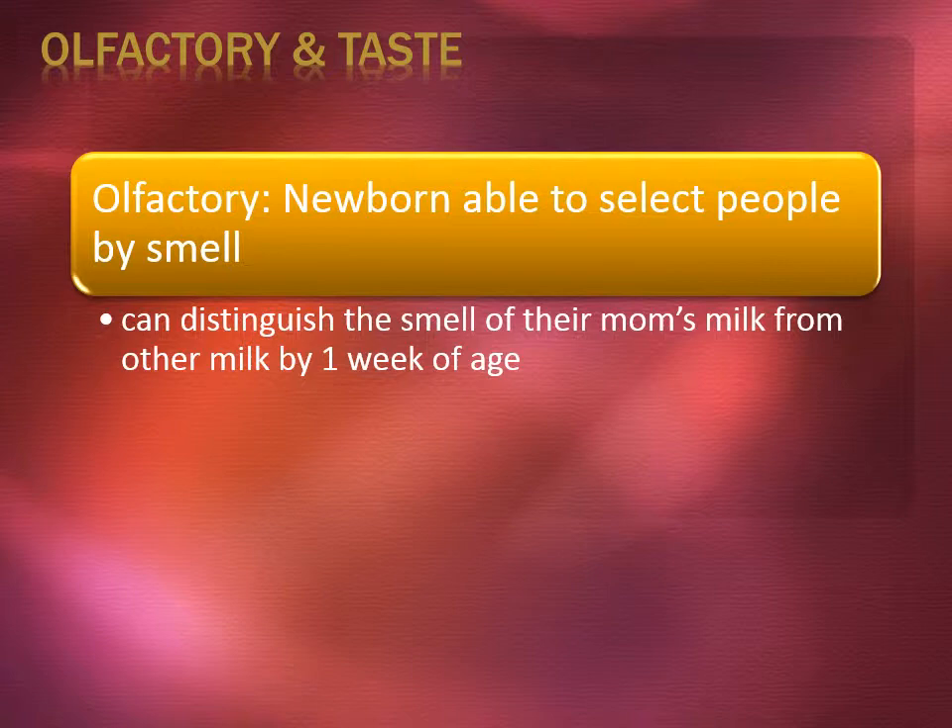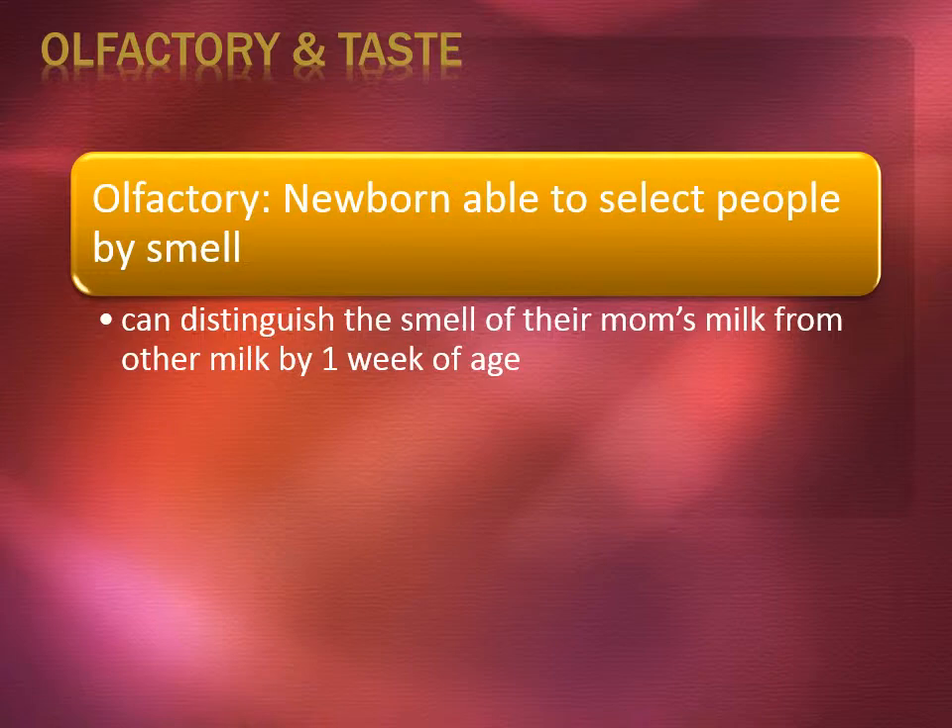Now we're going to review olfactory and taste. The newborn is able to select people by smell. They can distinguish the smell of their mom's milk from other milk by the first week of age. They are also able to respond selectively to different tastes. Sugar actually increases their sucking, and suck patterns are different for breastfeeding and bottle feeding.